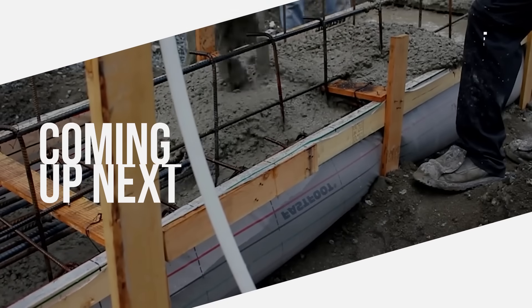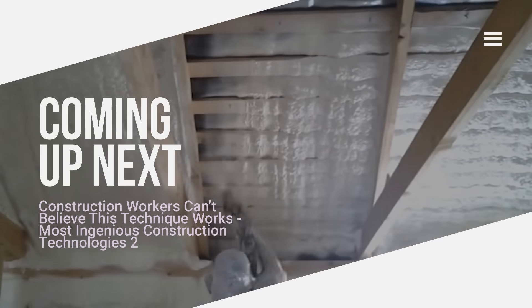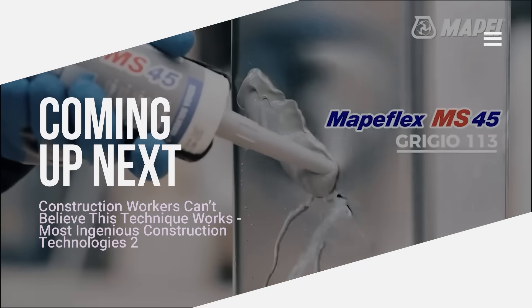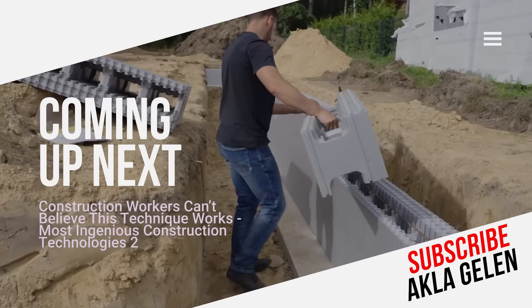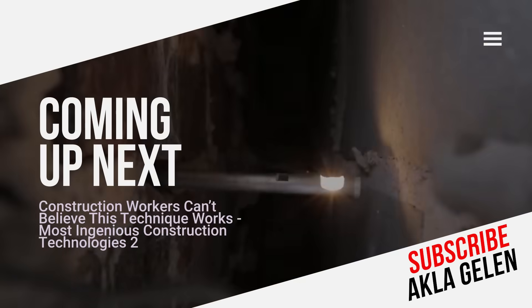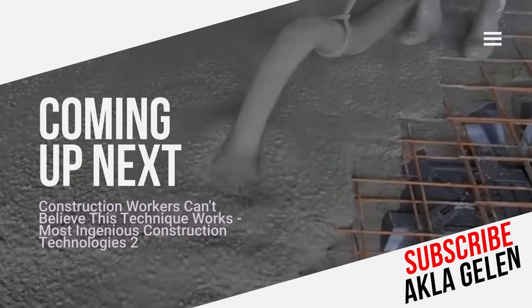Hi, everybody. Advanced technology is an important topic in the construction industry. We will witness more exciting developments in the future. However, some of the techniques used by construction workers are truly incredible. In this video, we will examine the modern techniques and technologies used in construction.